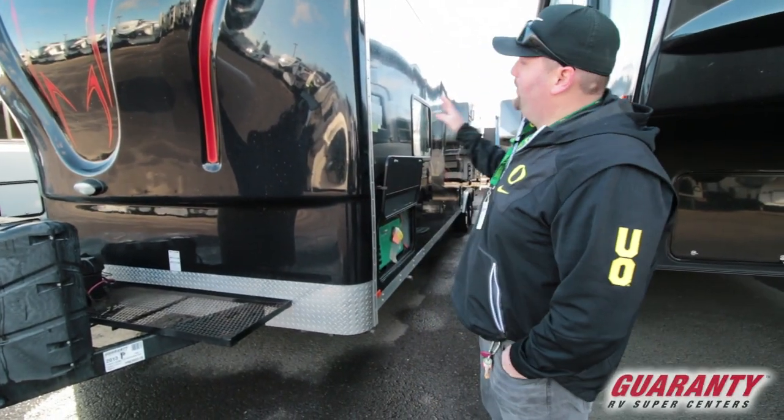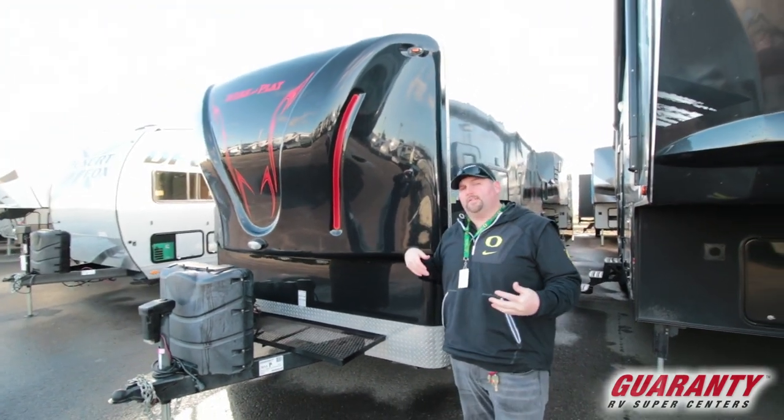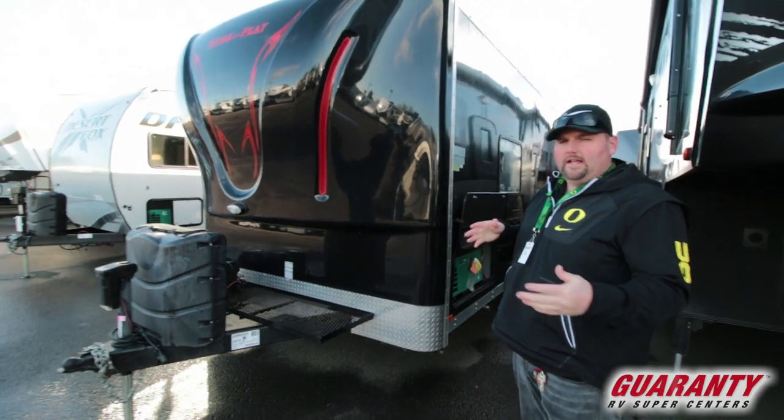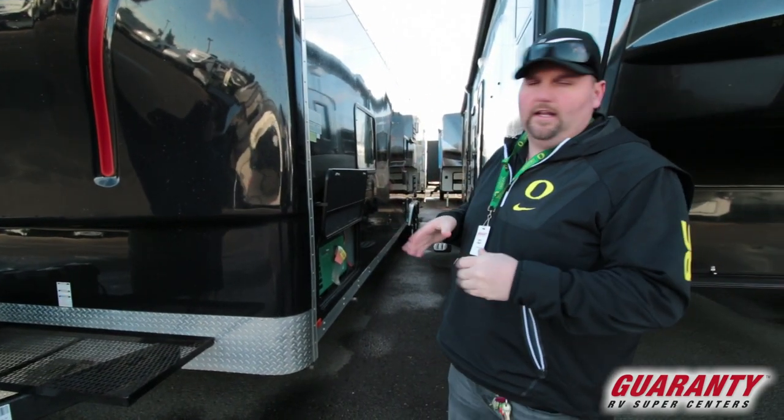I'm going to show you this pre-owned Work and Play. It's a pretty good size unit — it's actually a 30WRS. It has a rear garage on it, and it's a nice little floor plan: front bedroom, rear garage, and kind of a main entertaining living area.